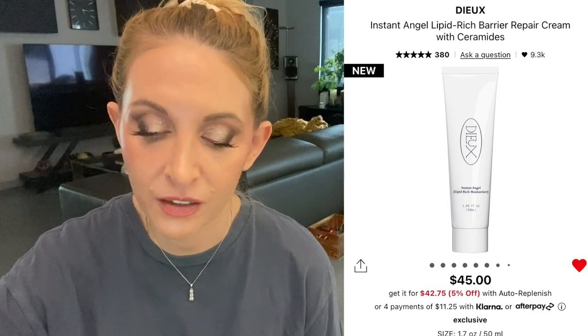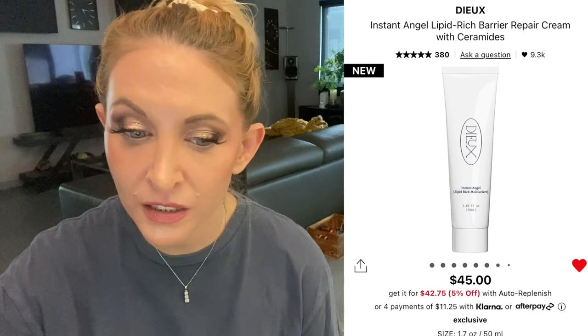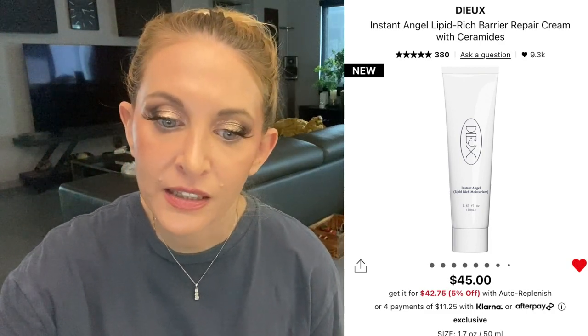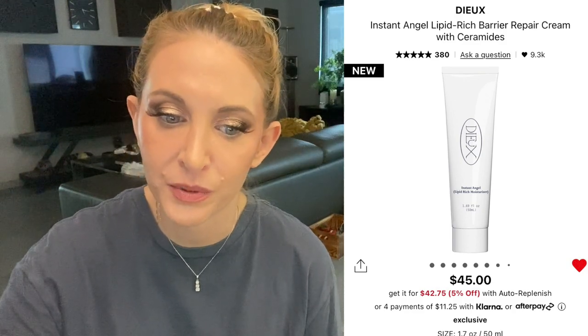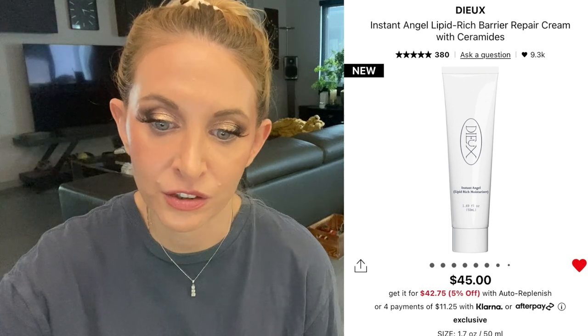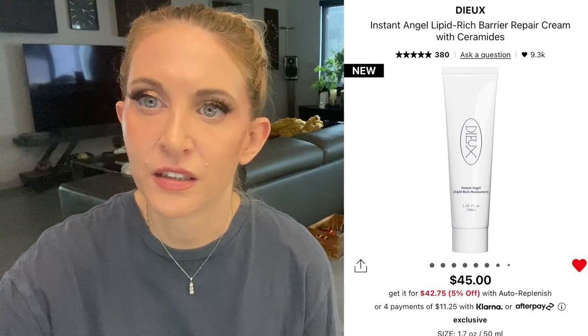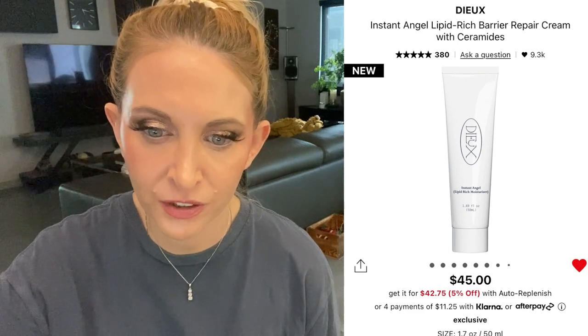Next I have the Dew Instant Angel moisturizer, but it's not in stock and I have a feeling it won't be in time for the sale — it's one of my favorite moisturizers. I'm not trying the Air Angel peptide gel cream version because I have really sensitive skin and some of the ingredients worry me, and it's a bit too expensive to risk. I generally don't buy skincare from Sephora anyway — I don't think they have the best prices.